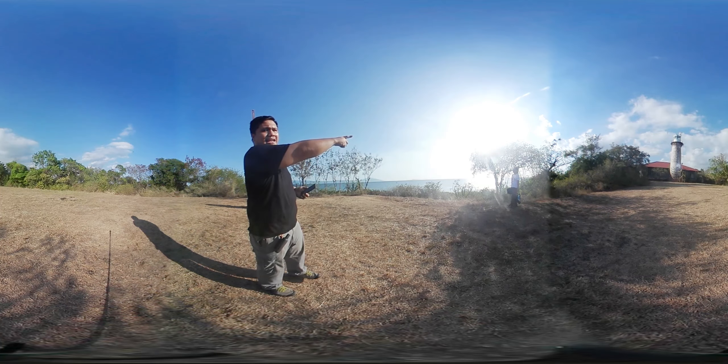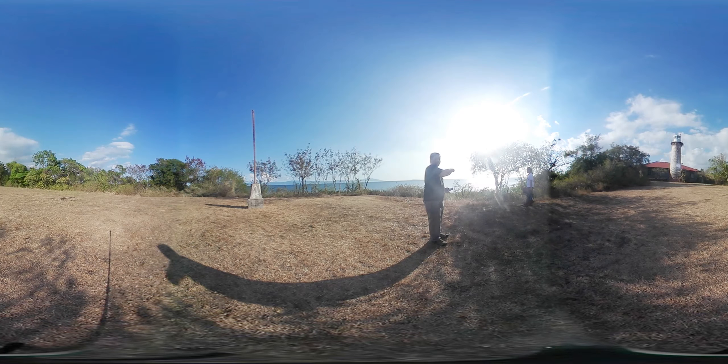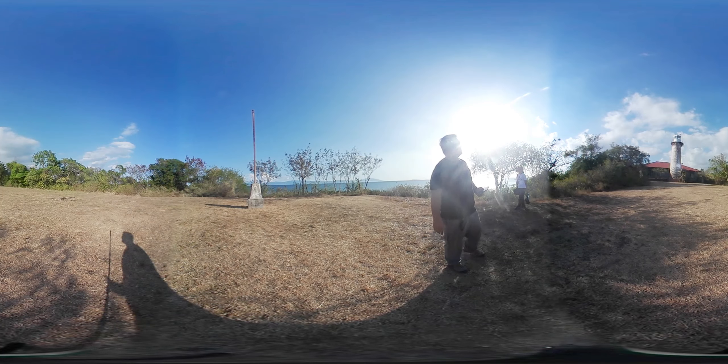And the islands at this portion — you can actually move right here — this is already Lumbang Island, which is also part of Batangas, or actually I think it's Mindoro.